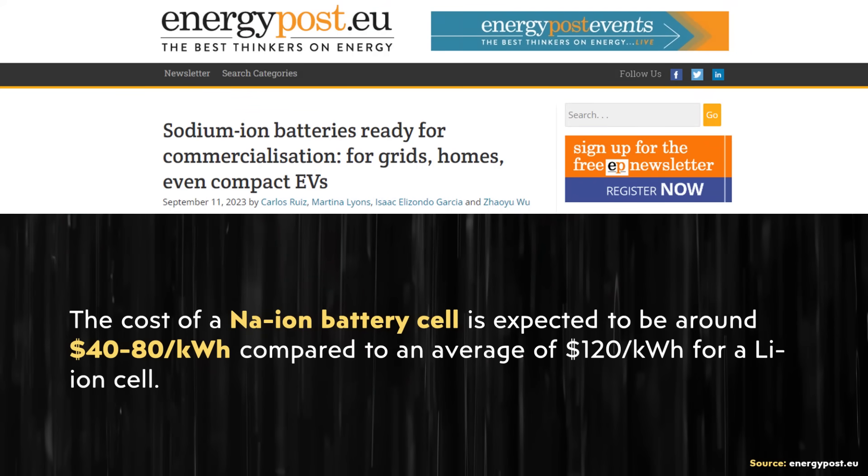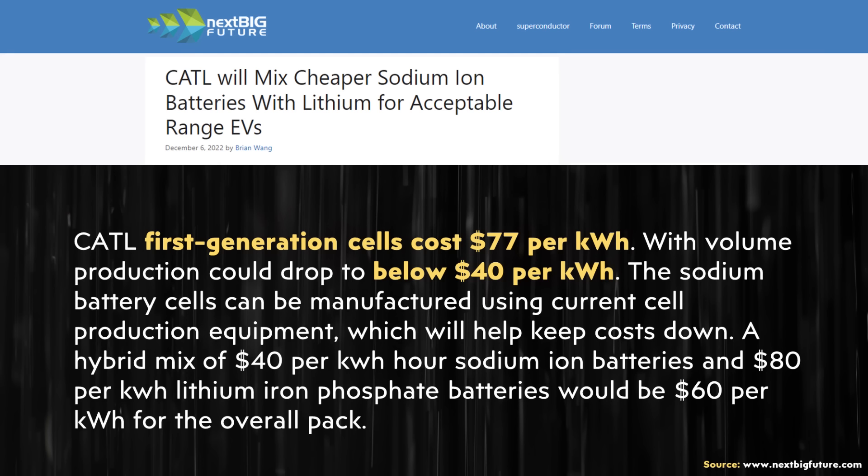On the topic of lower cost, according to an energypost.eu article, the future cost of sodium-ion batteries could be as low as around $40 per kilowatt-hour. According to an article on nextbigfuture.com, CATL's first-generation sodium-ion battery cells cost around $77 per kilowatt-hour, but in the future that could drop below $40 per kilowatt-hour. So it's really obvious why companies are developing sodium-ion batteries.